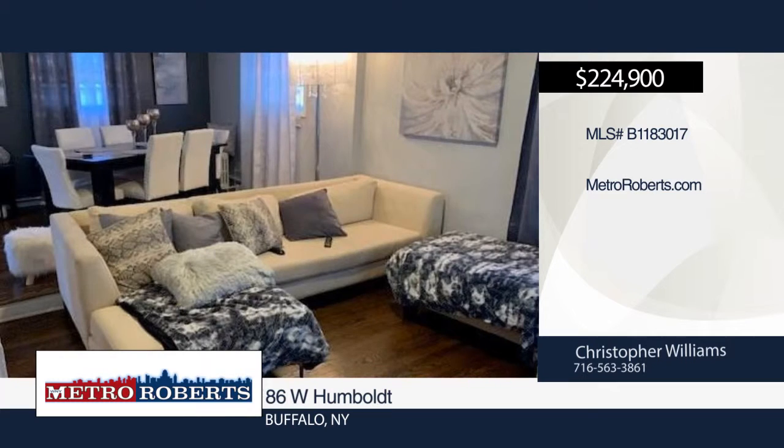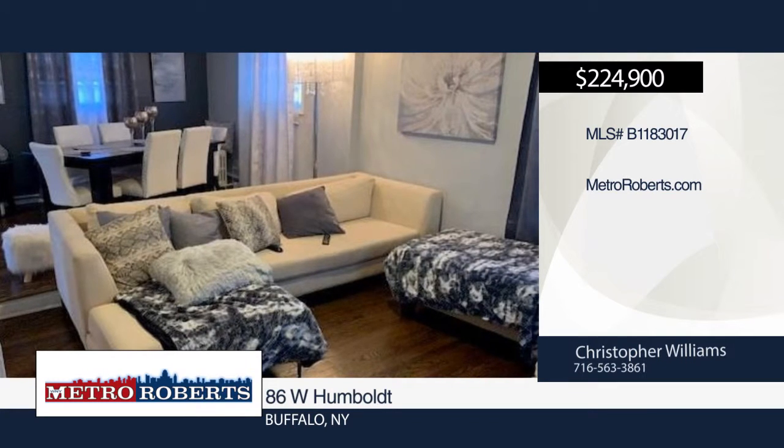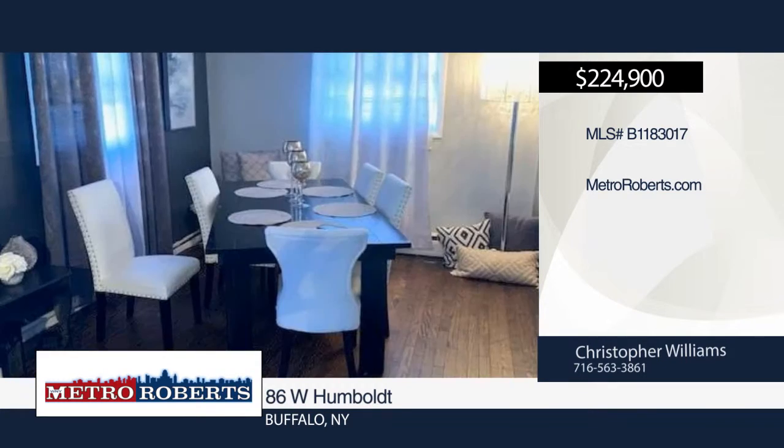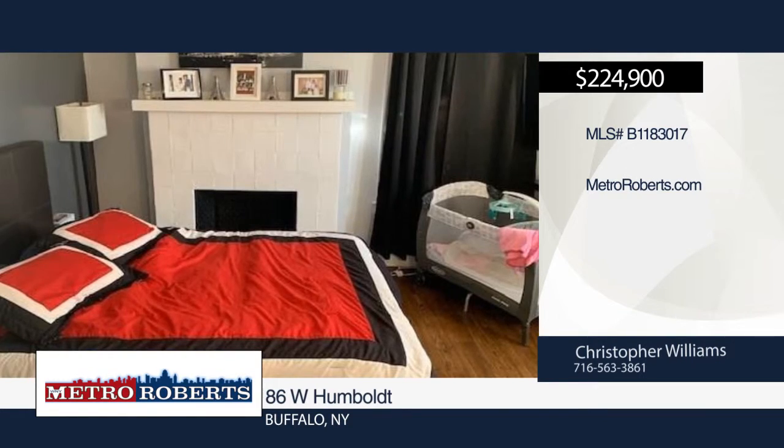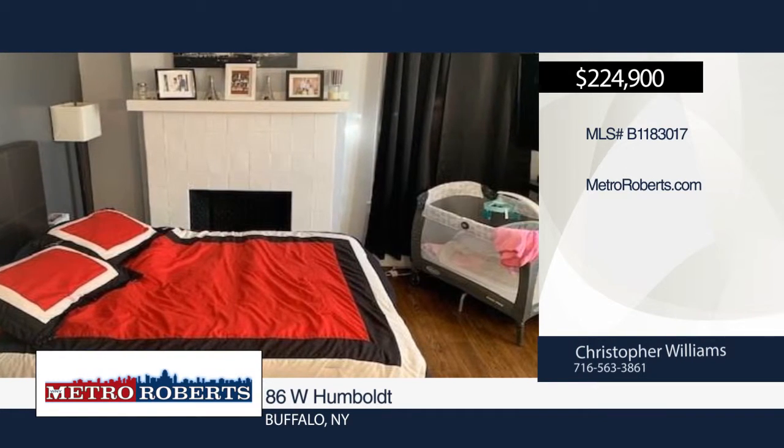Step right up to this spacious 3,200 square foot two-family home located within walking distance to Delaware Park. The first floor is a two-bedroom, one-bath apartment with hardwood floors, artificial fireplace, sunroom, and updated kitchen.